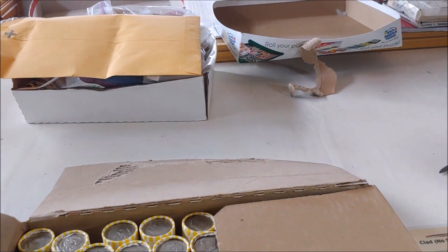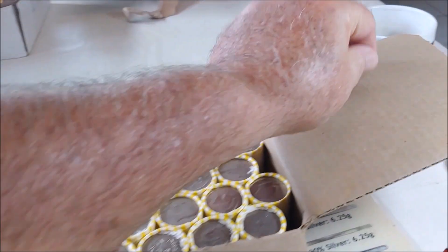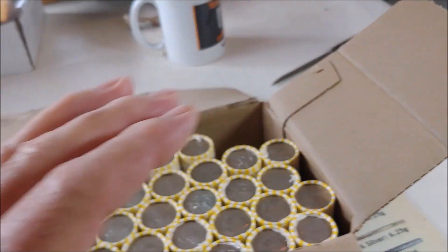I have not found any silver in the first two boxes yet — no proofs, nothing besides a few NIFCs. So let's see if box three puts us back on a good streak. I'm still in the afterglow of my 20-silver 90% box, which was probably a once-in-a-lifetime box.